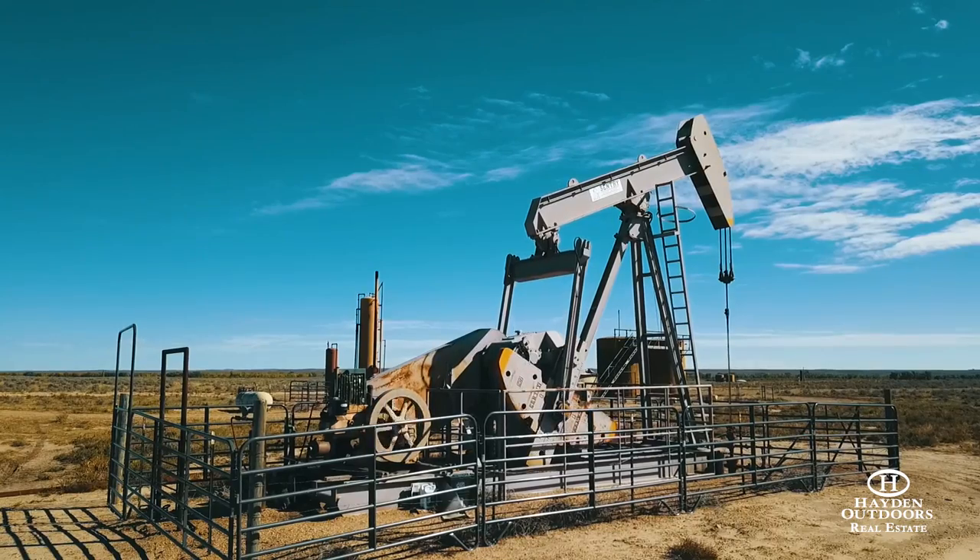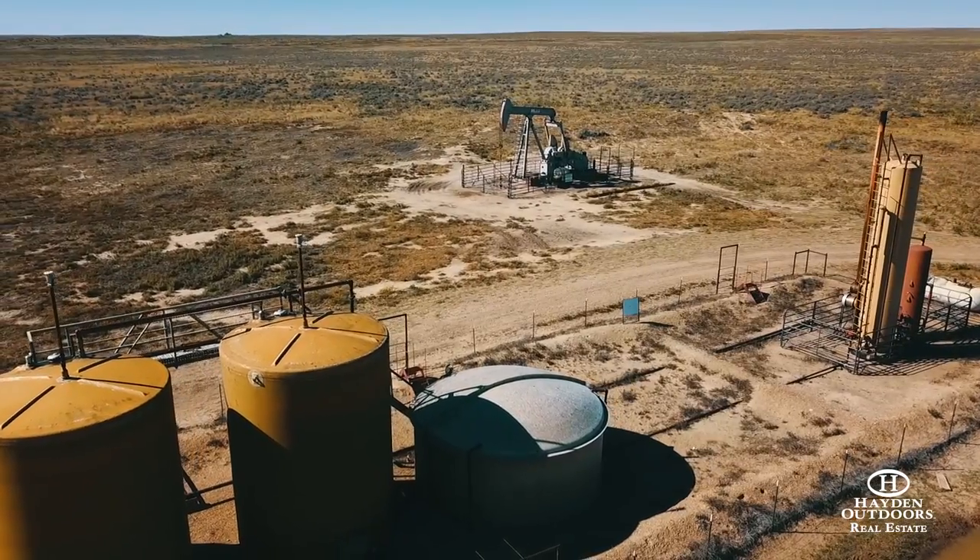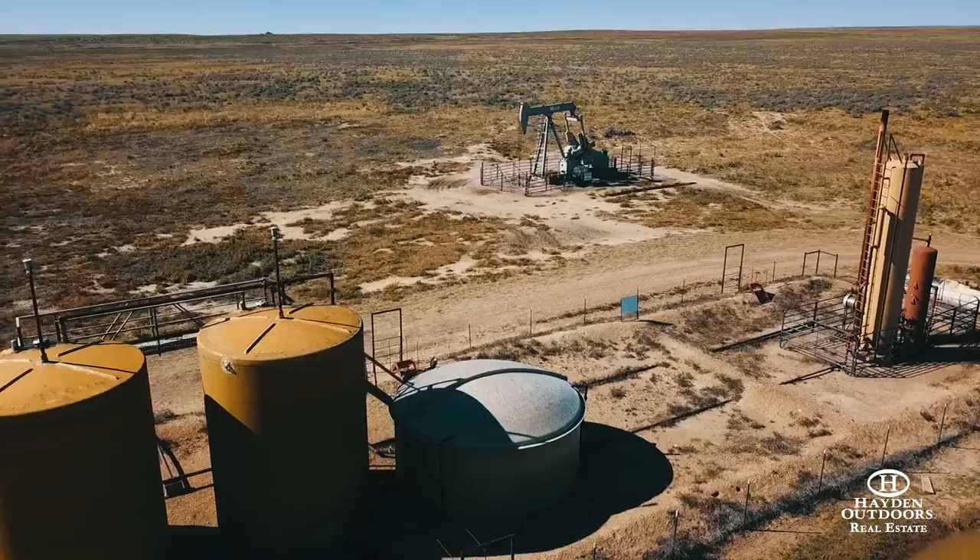We're on the edge of four different major oil fields and we're keenly interested in that. We're having some 3D seismic work done and believe the potential here is strong.